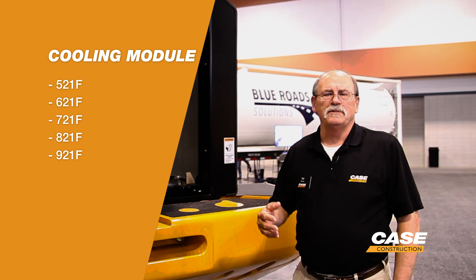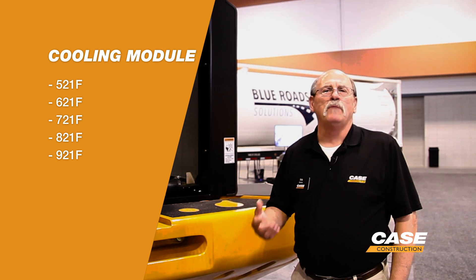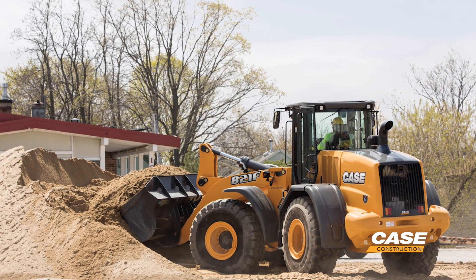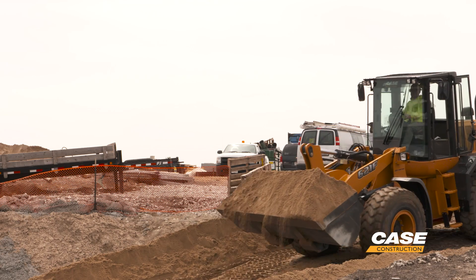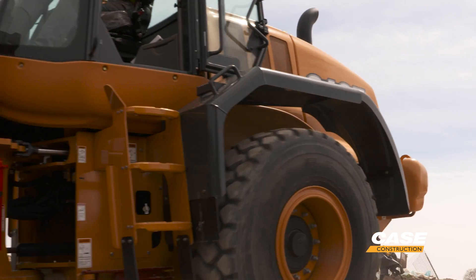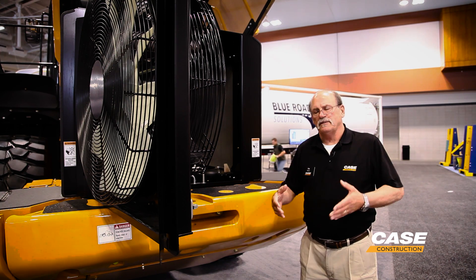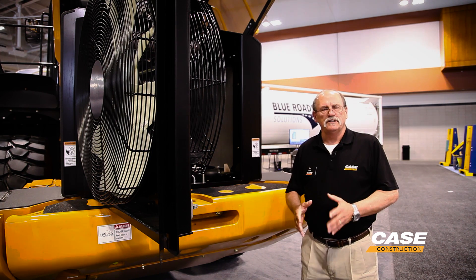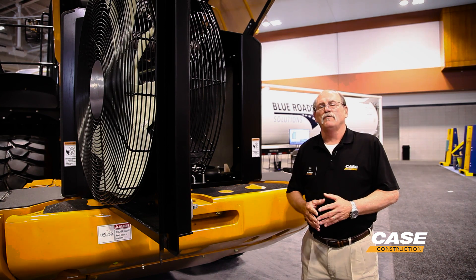Now, as we move from our two and a half up to our four and three quarter yard machines — from our 521 up to our 921 — we have what we call a cooling module. Engineering testing has showed that the cleanest air on a wheel loader is right behind the cab. Similar to what we have on the cube, everything gets its own air, nothing is stacked. The big benefit for the customer is that because our hydraulic reservoir is in the center of that cooling cube, we're able to dissipate the heat from the hydraulic oil very efficiently.